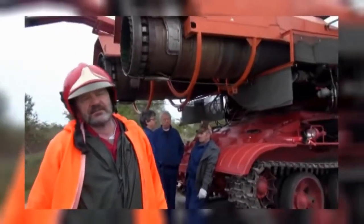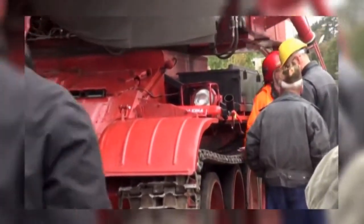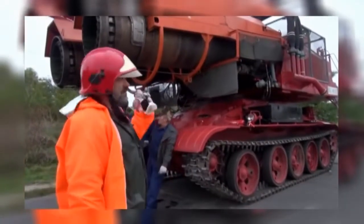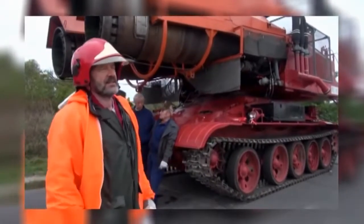Here we have this called Big Wind — a turbocharged engine. It is a MiG-21 engine. We can use the water to displace the oxygen and change the environment around the fire.